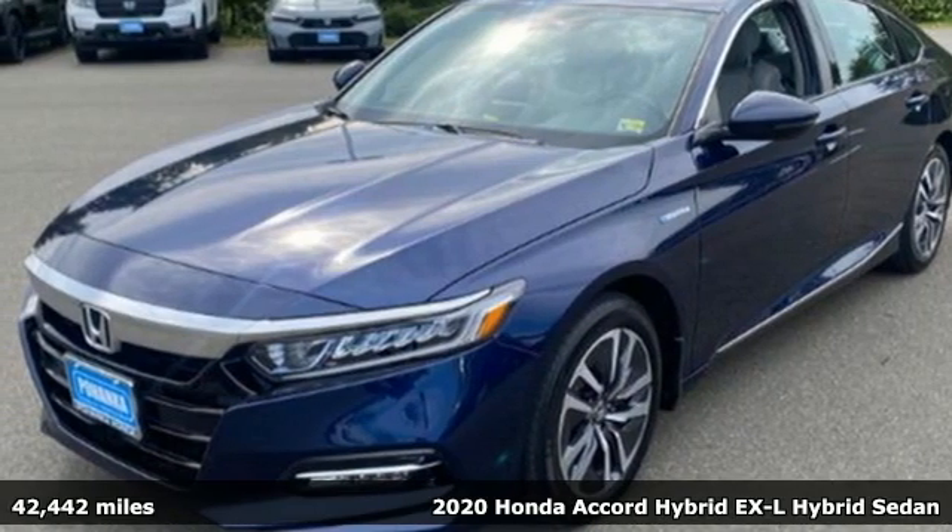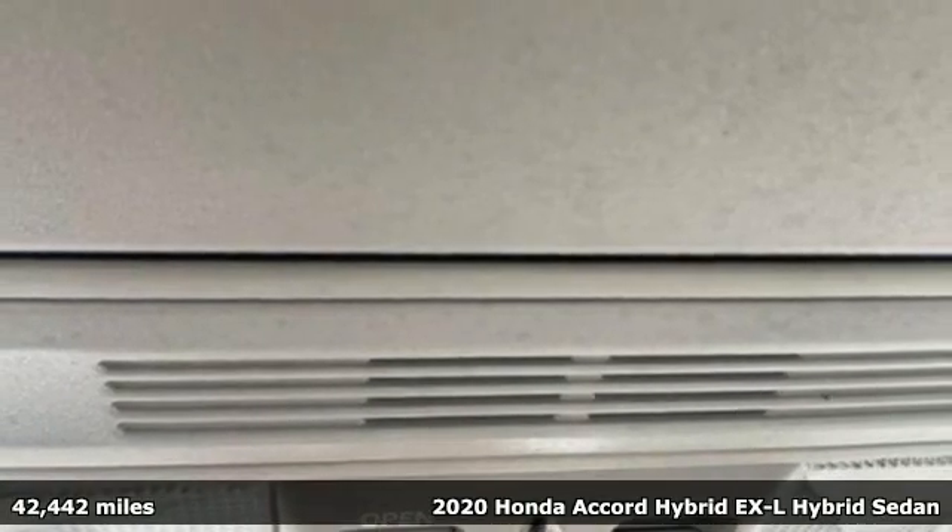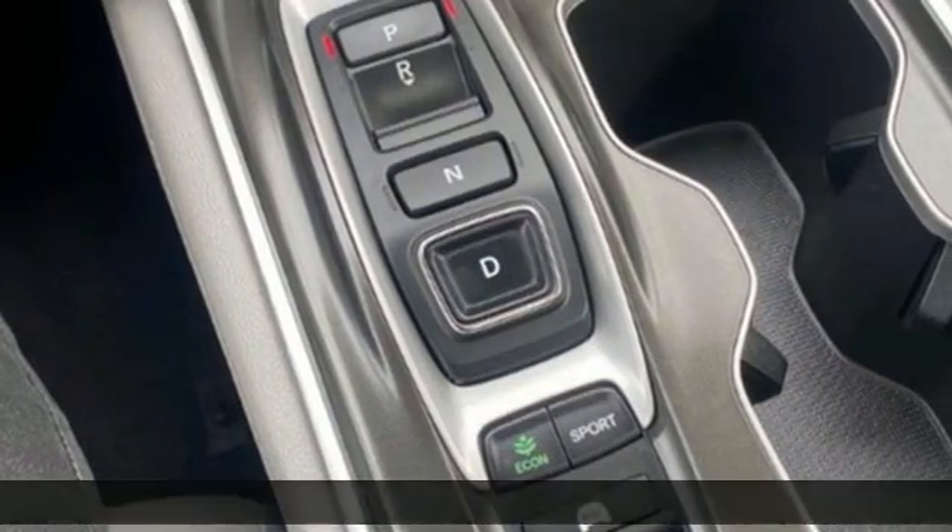Here's a 2020 Honda Accord Hybrid. Honda's flagship car isn't just a vehicle, it's a legacy. And as a hybrid, the legacy includes a cleaner planet.